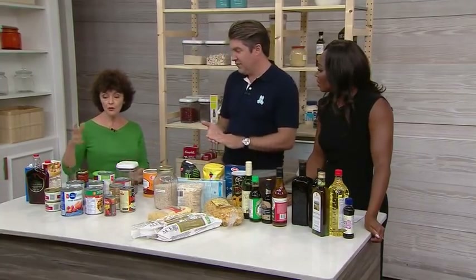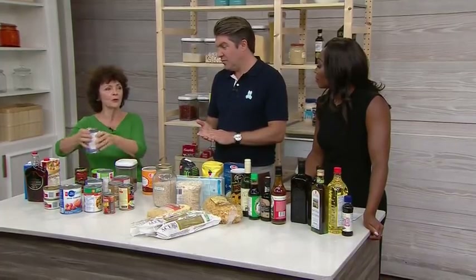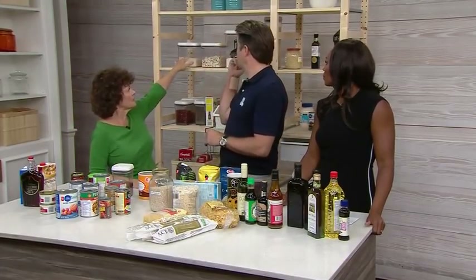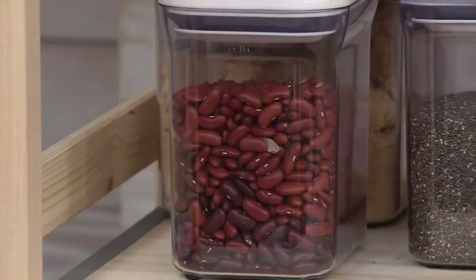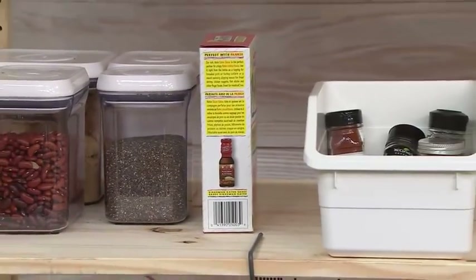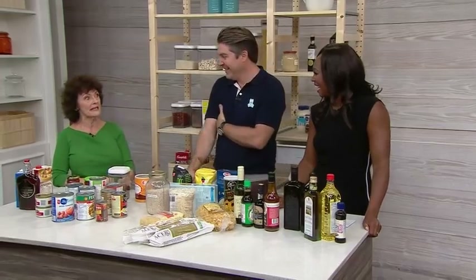When you go shopping, put your new stuff at the back and the old stuff in front so that you're cycling through — first in, first out. I also use a lot of see-through containers because I like to be able to see what I've got, as opposed to opening a box and finding four pieces of pasta left in there. That drives me nuts.